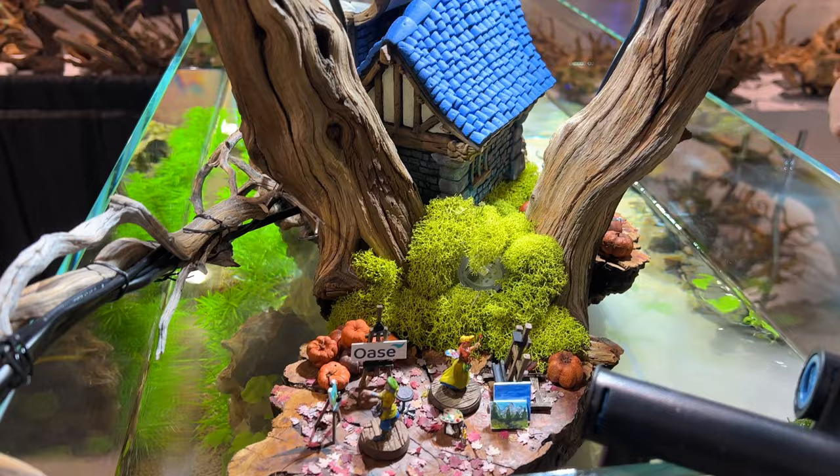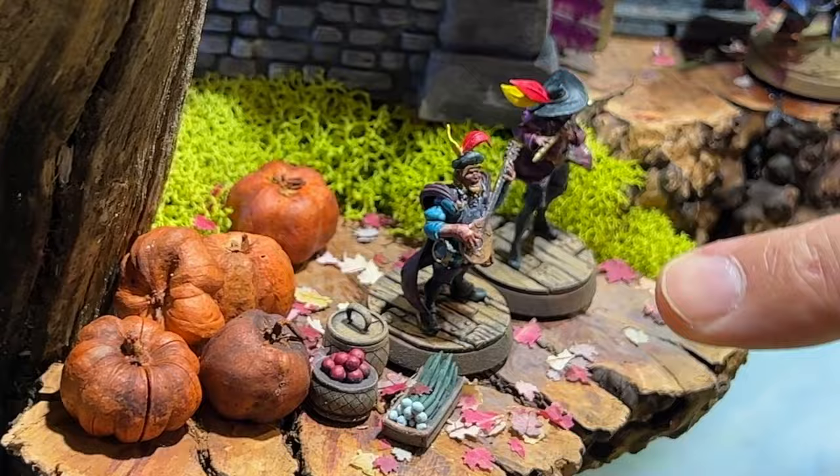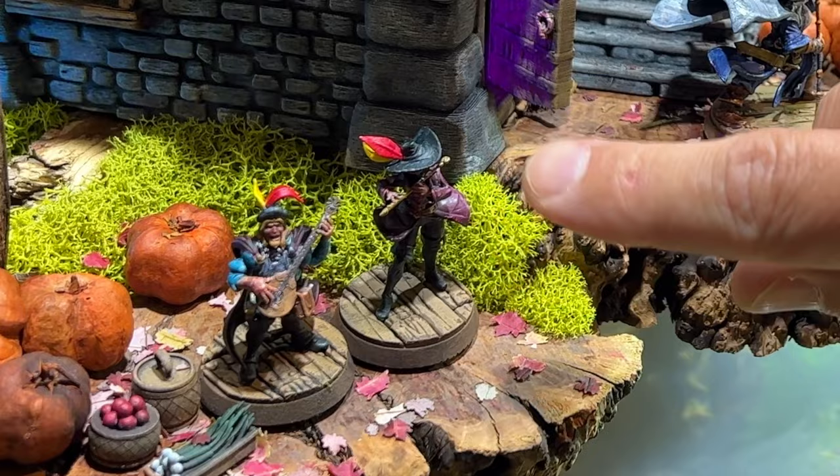Over here we have the musicians. This guy is playing — I don't know, is that a lute? A flute? This one she has pink hair. My wife is running around here with pink hair, so that was inspired by my wife.